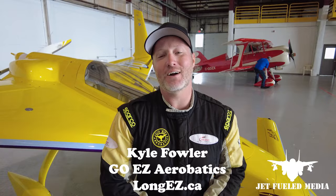Hey everybody, this is Kyle Fowler with Go Easy Aerobatics, and this is my funny little backwards airplane that I fly in air shows — it's called the Long Easy. Fun fact about this aircraft: it's not actually an aerobatic airplane, but just about anything will do a loop and roll when you try really hard, and that's exactly what I do — try really hard.